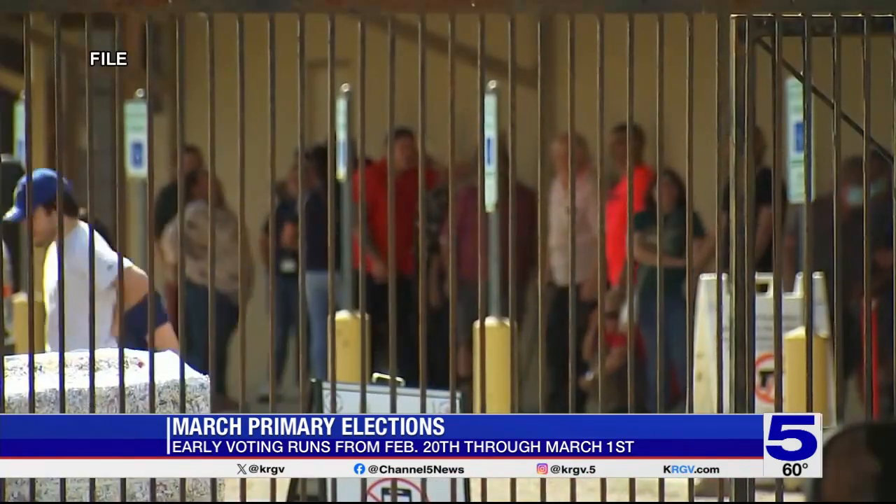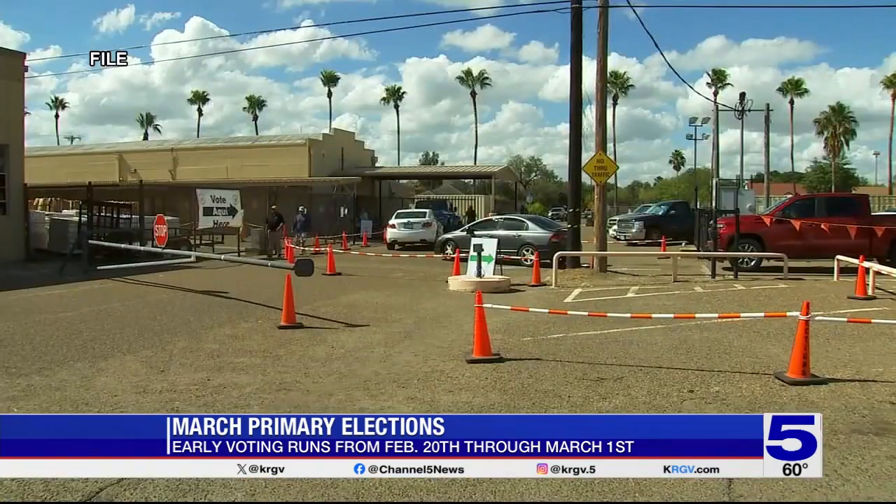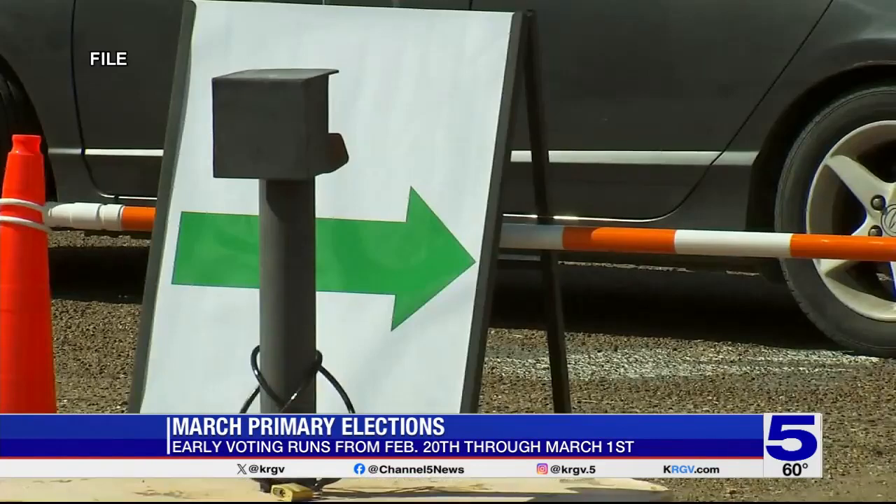There is a difference between this upcoming March election and the election in November. In March you're voting to nominate candidates in your political party. Primaries are the way that we nominate the candidates of those political parties, so if you identify with a party, that's the way that you get a say in who is going to represent you in November.